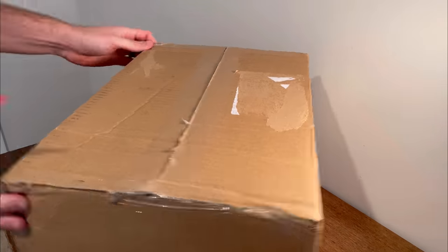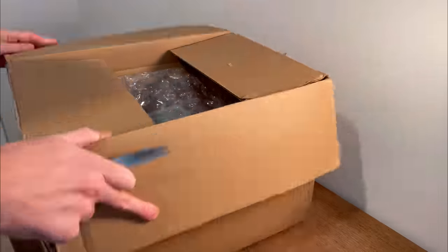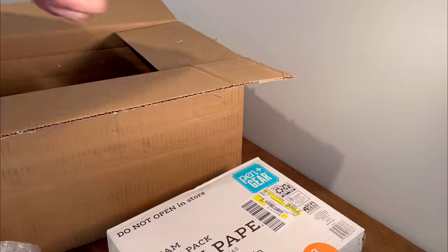I paid $250 for this lot of sports cards and sports memorabilia from HiBid.com. Do you think it'll be worth it? Let's find out.